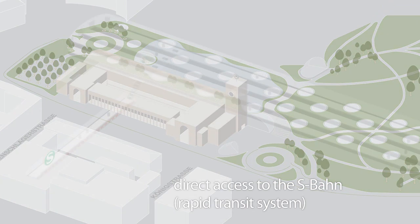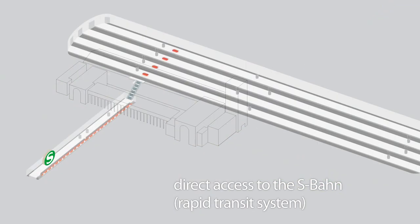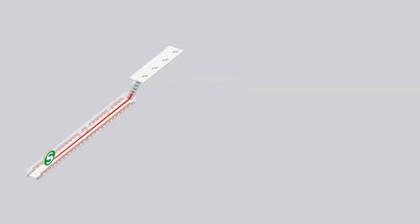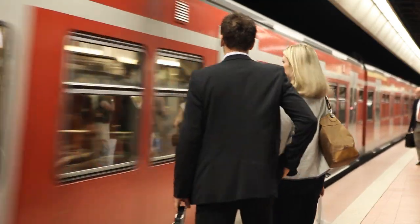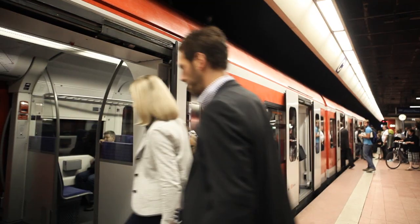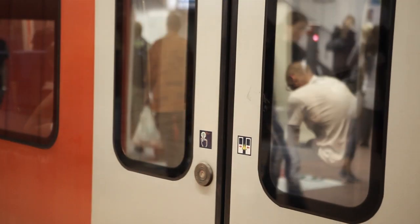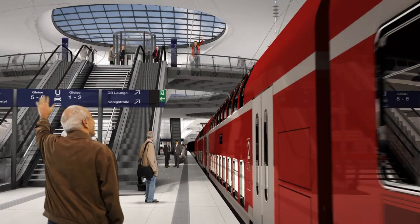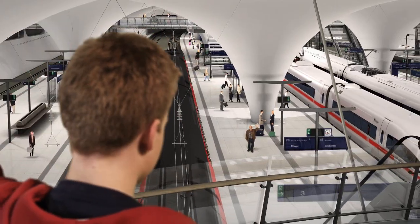Stairs and escalators enable passengers to transfer quickly and directly from the train platforms to the S-Bahn station.